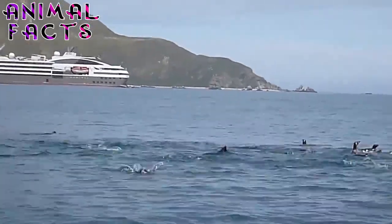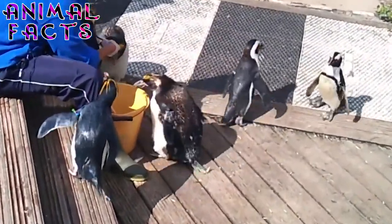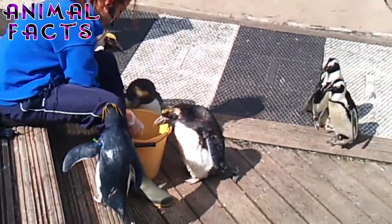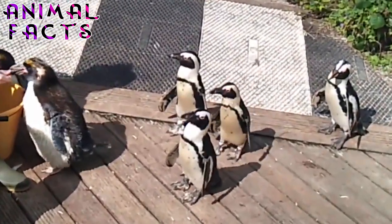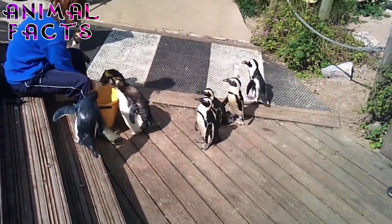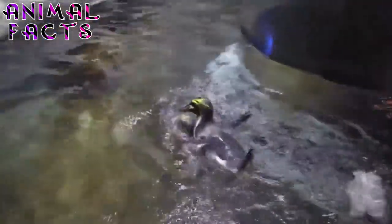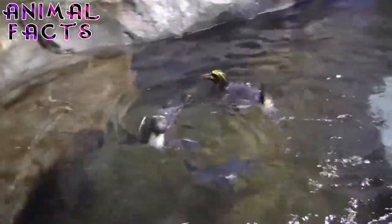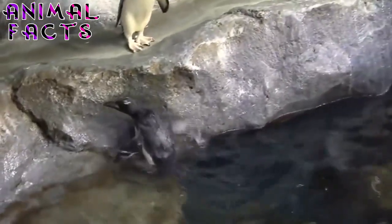Fact 2. Macaroni penguins eat more marine life than any other seabird, with a diet mainly consisting of small fish and crustaceans like krill, shrimp, and crabs. They also consume a large number of cephalopods such as squid, octopi, and cuttlefish. It is estimated that they devour 9.2 million tons of krill per year, averaging 4 to 16 krill or 40 to 50 small crustaceans per catch. When they have chicks to feed, they forage all day, every day. During the winter migration, macaronis dive deeper, more efficiently, and for longer stretches than in summer breeding season, though these foraging expeditions primarily occur during daylight hours, making winter dives more difficult due to shorter days.